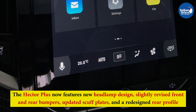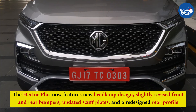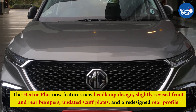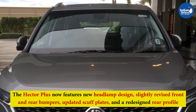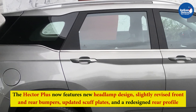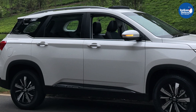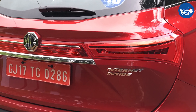Moving to the differences in design between both models, the Hector Plus now features a new headlamp design, slightly revised front and rear bumpers, updated scuff plates, and a redesigned rear profile that will help the Hector Plus stand apart from its five-seater sibling. Other external features on the upcoming SUV are expected to be borrowed from the Hector.